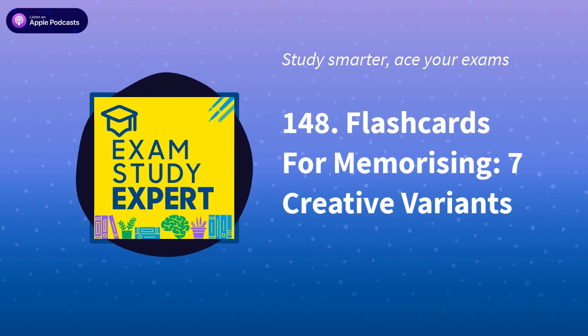Welcome to the Exam Study Expert Podcast, helping you ace your exams at school and university through the psychology of high performance and the science of studying smarter, not harder.